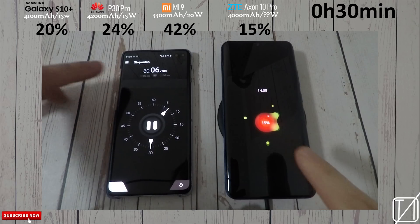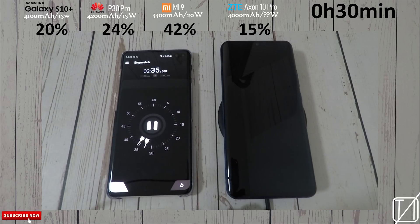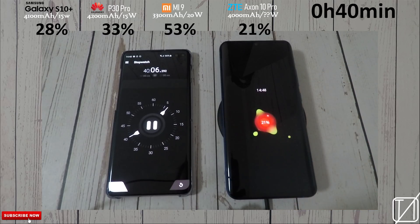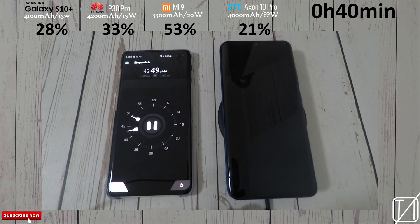The only one that is actually impressive here is the Xiaomi with 42%, but it does have a much smaller battery at just 3,300 mAh, where the rest of them have 4,000 mAh or over. You can see the P30 Pro was using the exact same charger and yet it's doing 12% better on the 40-minute mark compared to the ZTE Axon 10 Pro. I'm starting to pick up a trend — this is one of the reasons they didn't advertise wireless charging on the Axon 10 Pro.